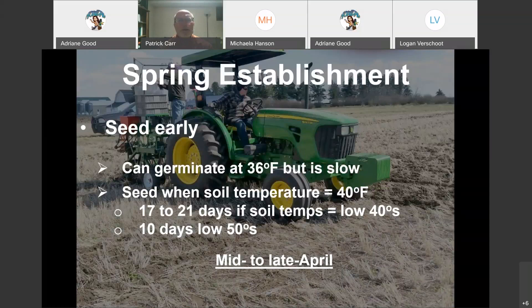For canola and mustard, you want to plant early. Canola can germinate at temperatures about 36 degrees Fahrenheit, but we target about 40 degrees Fahrenheit — the same as for lentils, peas, and small grains. You can plant canola and mustard early; it's probably going to take a little bit longer to emerge. We want to get them in early to avoid those hot, dry conditions that hit us once we get into July. At the research center, we plant canola and mustard right after we plant lentils and peas — so mid to late April on average.